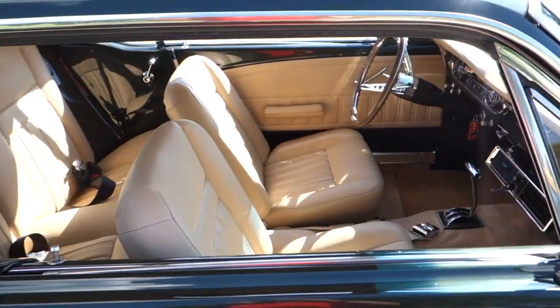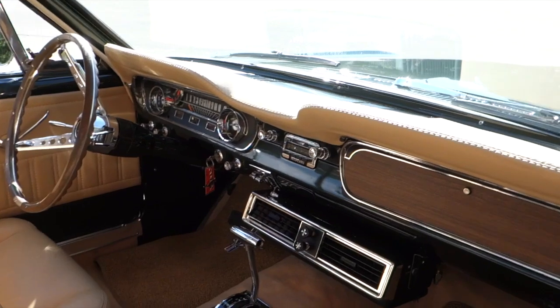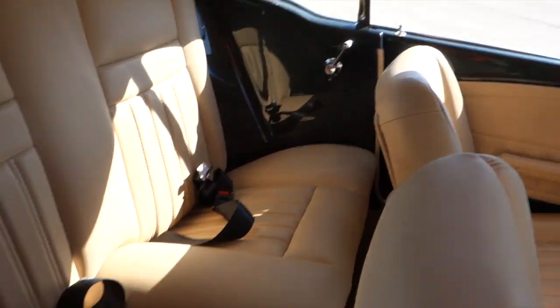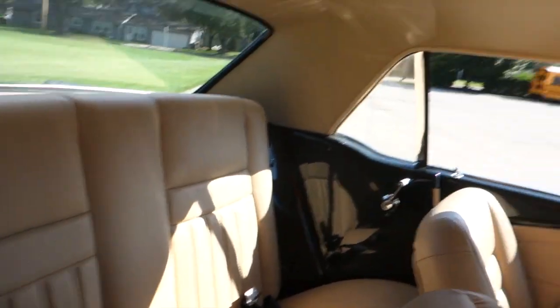Fully redone interior — seatbelts, AC works, rear seat, headliners in mint condition.